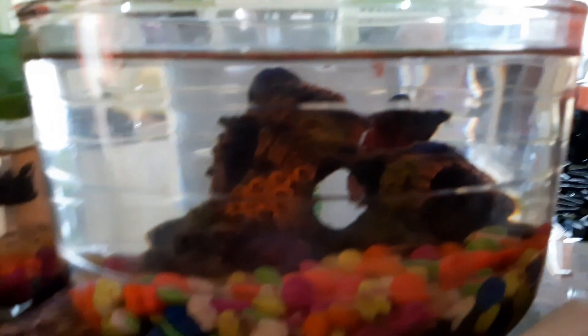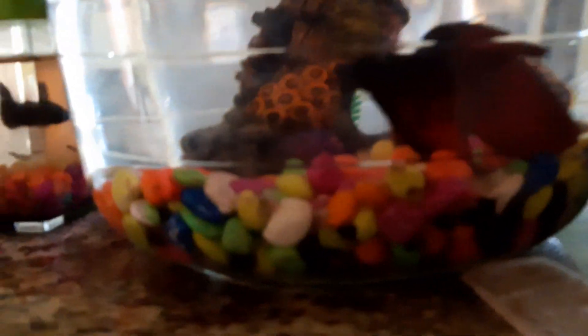Now we're going on to my half moon betta. I'll put this back in the middle. Yeah, he's quite at the back. Let me just put my finger here. He's not mature yet, so he doesn't have his colors. But he has a pretty good bowl — I think it's a one gallon — and he has a hide, so he has a pretty good enclosure.